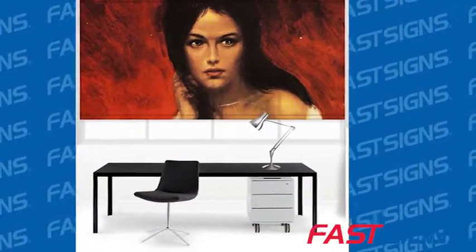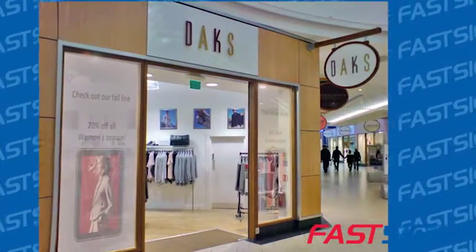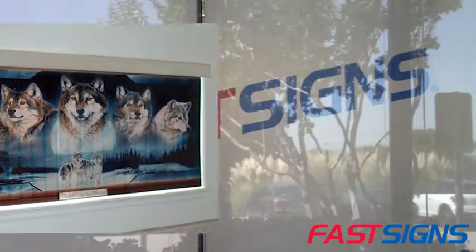We can print images on them that can enhance the decor of a room or promote a brand or product. Window shades are available in a variety of colors and sizes and you can install them or we can do it for you.